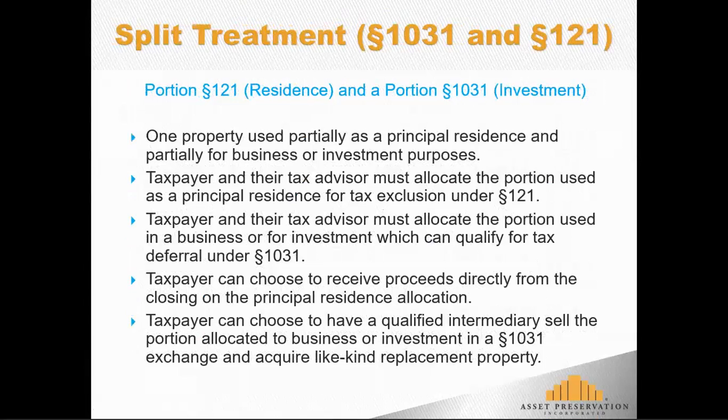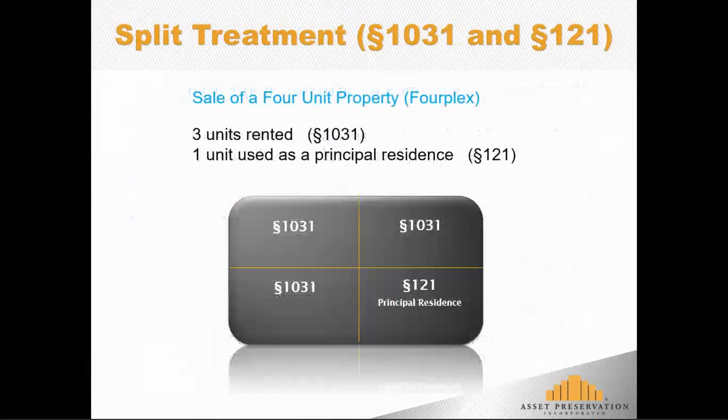There are a number of ways taxpayers can do a split treatment transaction. For example, taxpayers that own a large ranch or farm worth $4 or $5 million with a modest $300,000–$400,000 farmhouse: the farmhouse and some adjoining land would be Section 121, while the rest of the farm or ranch held for investment or business purposes can go through a 1031 exchange. Another example would be a small multifamily building — a fourplex, duplex, mother-in-law unit over a detached garage, or a home with a walkout basement that's rented.